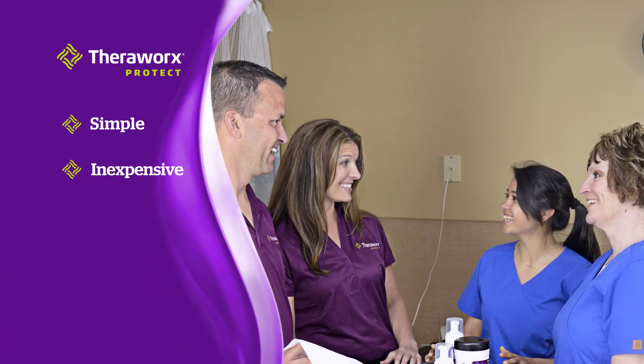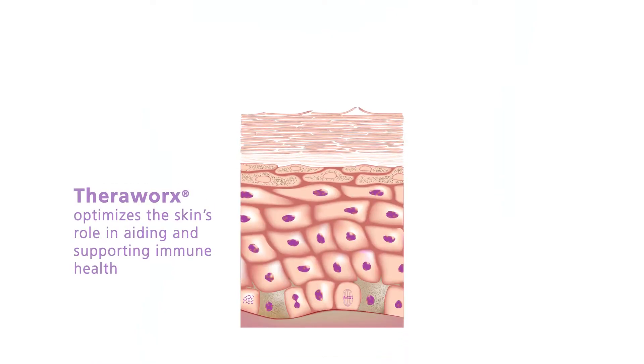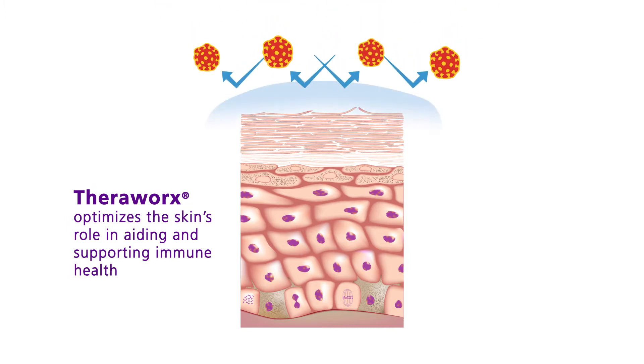TheraWorks, a first in its class, is a simple, inexpensive, and total body-safe topical bio-engineered product that works to optimize the skin's role in aiding and supporting immune health.